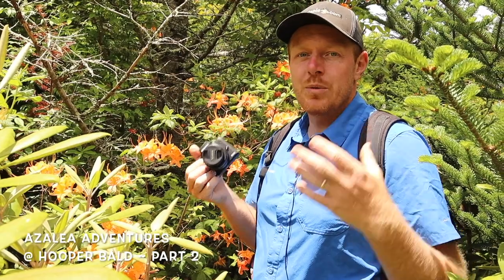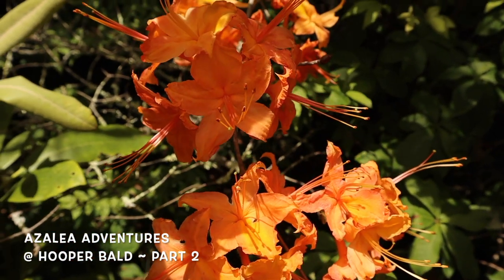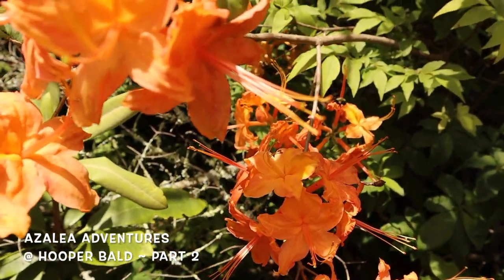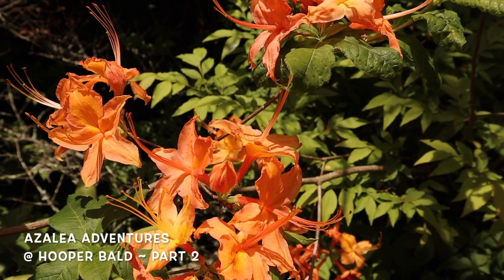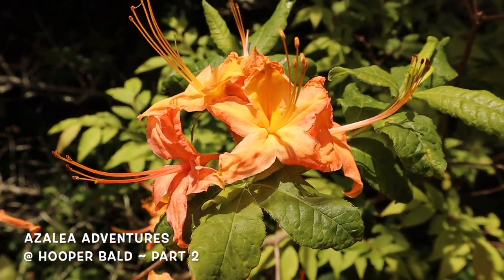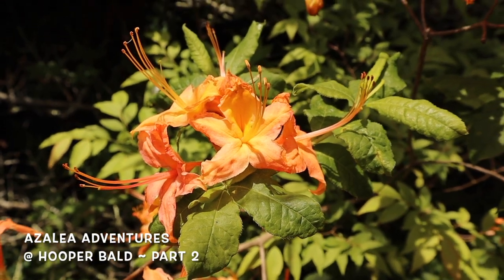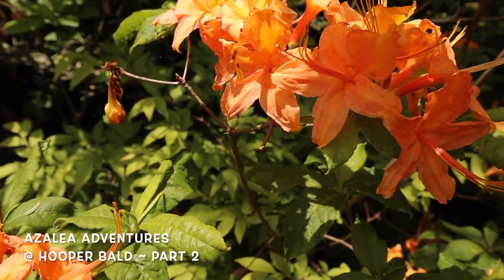We just walked through a rhododendron thicket and then stumbled upon this beauty — a peach-colored rhododendron calendulaceum. I mean, really peach. I haven't seen anything else quite like this yet. This is the perfect color of peach that really just stands out. We're going to have to get up close — this thing is killer awesome, super amazing. I really am geeking out that hard, and I hope you are too.